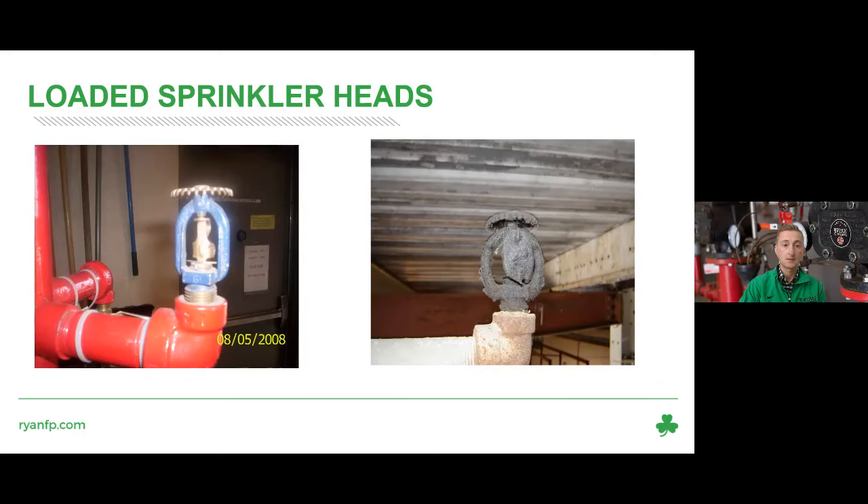We're going to show you some examples of deficiencies we've seen over the years, so you know what to look for as you walk around your facilities. The first is a loaded sprinkler head. NFPA 25 has three classifications: loaded, corroded, or painted. Loaded heads often occur near diffusers where dust, debris, and dirt accumulate, or in kitchens where grease builds up on the head. That's technically a loaded head and a deficiency.